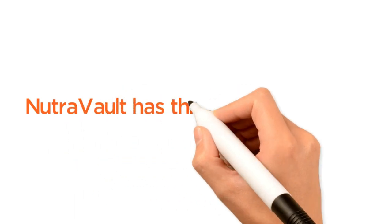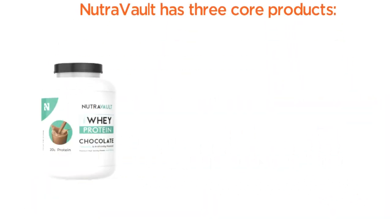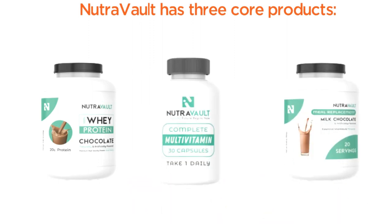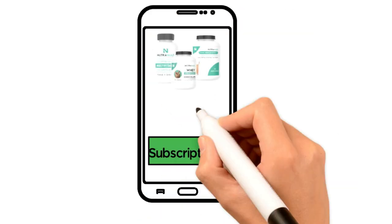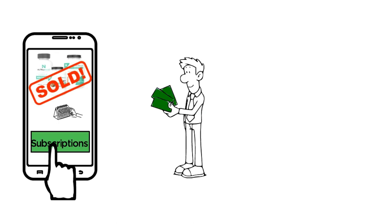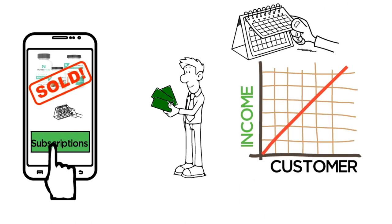Nutrivault has three core products: our whey protein, our multivitamins, and our award-winning and most popular milk chocolate meal replacement shake. All of our products are sold as monthly subscriptions that are billed every month. This means for each subscription you sell, you receive the same commission every month and will therefore have recurring income every month from each customer.